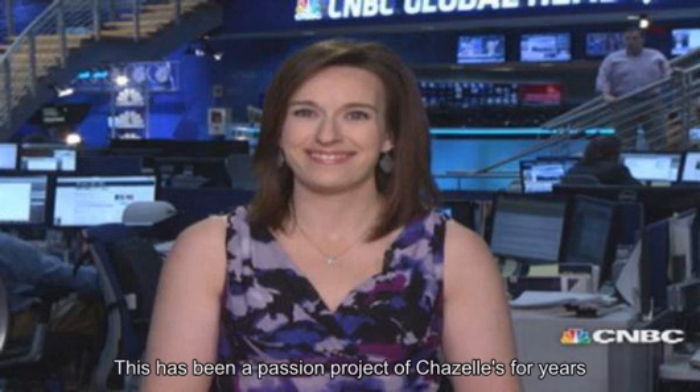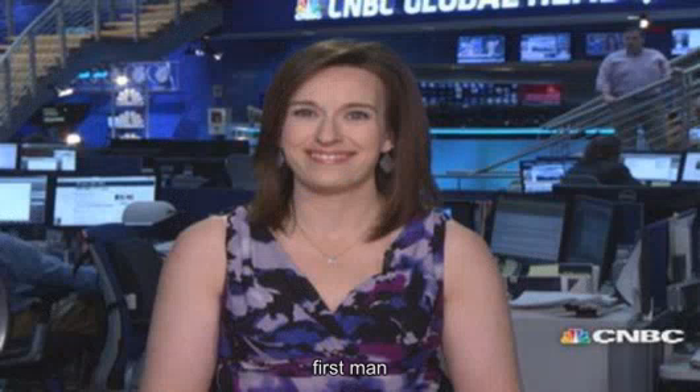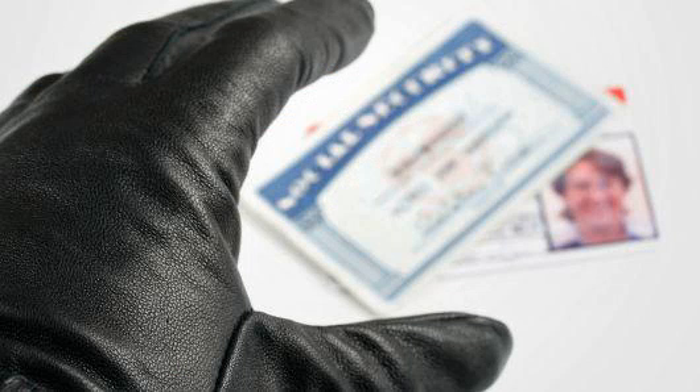The firm helps consumers repair their credit. While freezing your credit is a proactive way to protect against someone trying to open an account or line of credit in your name, few people do it. A recent study shows that while about 90% of consumers have taken steps to better protect their privacy in the last year — such as checking their bank statements more frequently — just 8% reported freezing their credit.